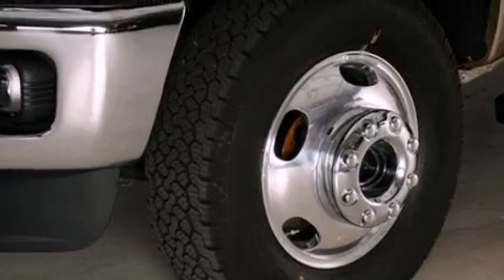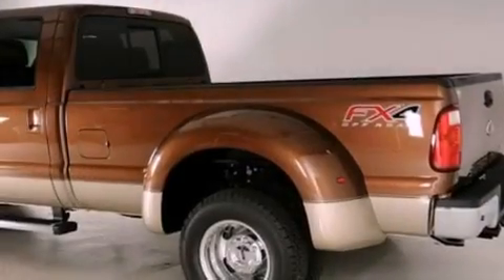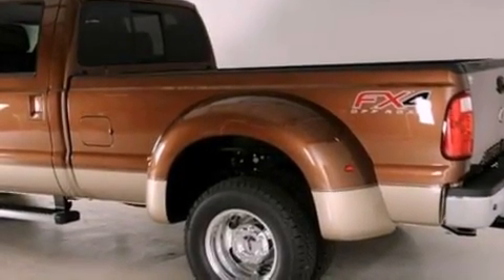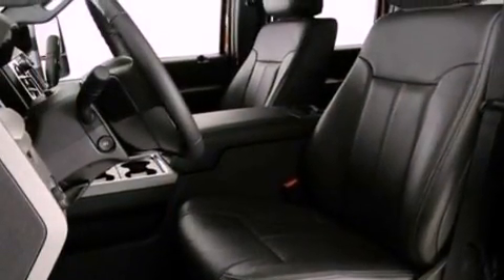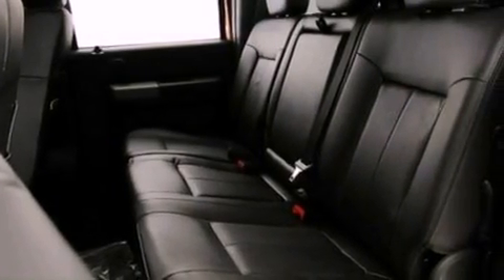All of the following features are included: Bluetooth cell phone integration, adjustable driver pedals, cruise control, a trailer hitch receiver, 17-inch wheels, an engine immobilizer theft deterrent system, front fog lights, traction control, air conditioning with automatic climate control, and the leather seats provide great support and create an overall luxurious feel.